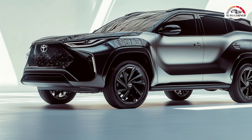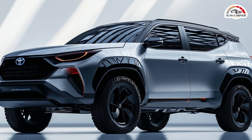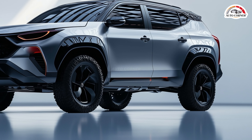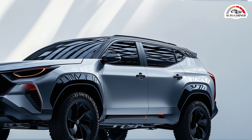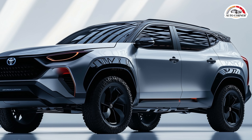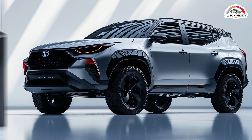But here's where things get interesting. Despite this innovation, Australia might miss out. The answer lies in the manufacturing process. While South Africa is leading the charge, Australia sources its Fortuner and Hilux models from Thailand — a factory that hasn't yet embraced this hybrid tech. So, will Aussies ever get their hands on this fuel-saving marvel?